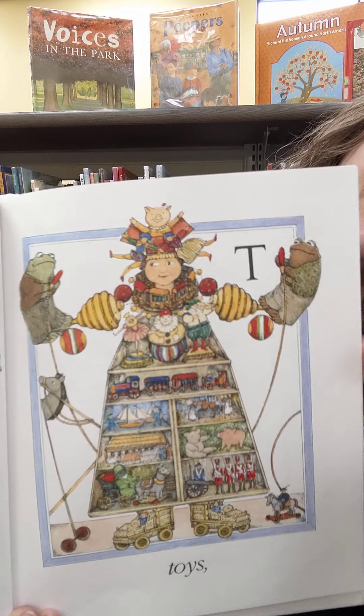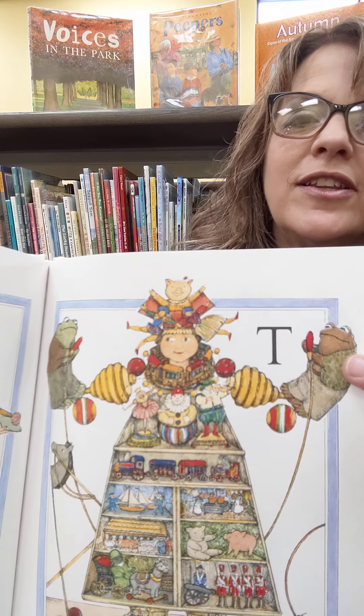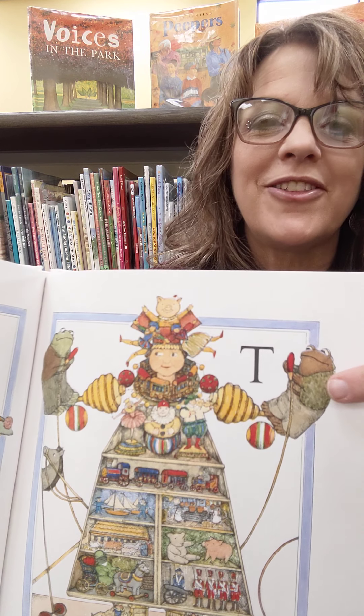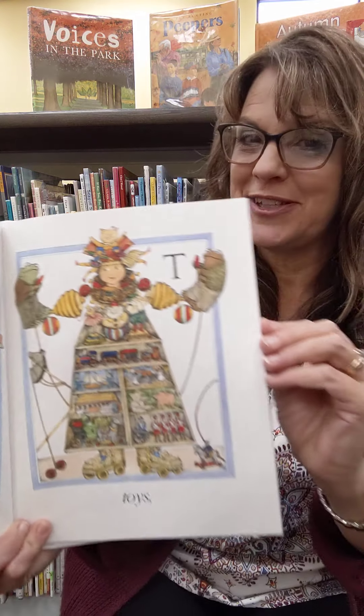And toys for the letter T. Would you like to be made out of toys? You wouldn't get bored, would you? I want to show you this really quickly — do you see the frog and the toad puppets that they've got? The same author and illustrators did the Frog and Toad book. So that's kind of neat — it's like just a little peek to remind you who's doing the book.